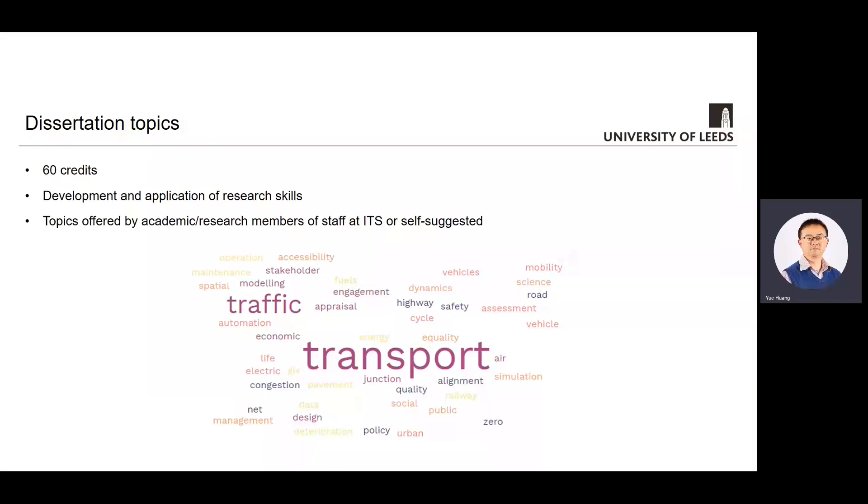The dissertation module bears 60 credits and it's a year-long module. You are going to work with your supervisor, identify a topic of interest, develop a methodology and carry out the work. One of the benefits of doing a master in transport at ITS is that you will be offered a wide range of topics covering almost every aspect of transport. We also understand some students may have their own interests, and we accommodate that by appointing you to a supervisor who is willing to supervise you on a topic you suggest yourself.